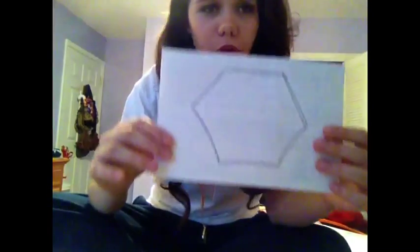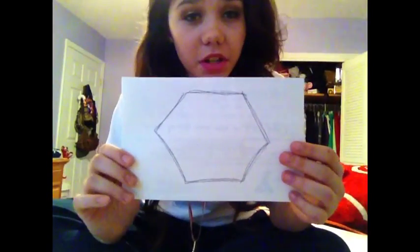Rumor has it that Americium was only named after the Americas because Europium was right above it on the periodic table, but I don't buy that. Americium has a crystal structure of hexagonal — this is what its crystal structure looks like. Isn't it pretty?